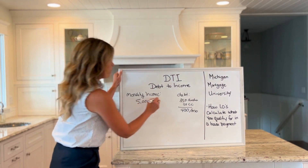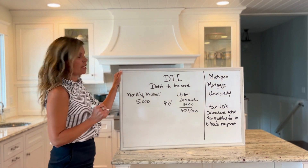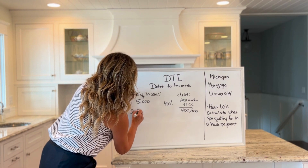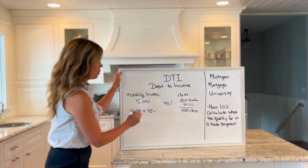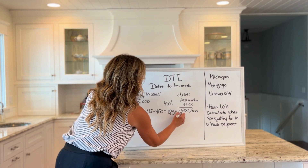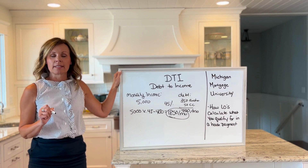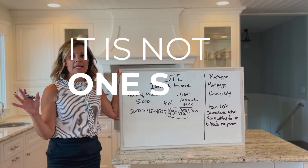I'm using a forty-five percent debt-to-income ratio to see how much this person can afford in a house payment. I take five thousand dollars, apply that forty-five percent debt-to-income ratio, minus the four-hundred-dollar-a-month debt, and I get eighteen fifty a month. That is how much this person can afford in a house payment. Each pre-approval is different — it's not one size fits all.